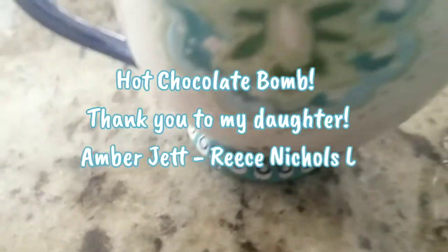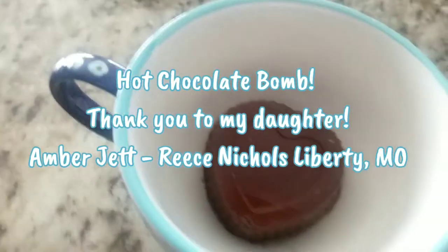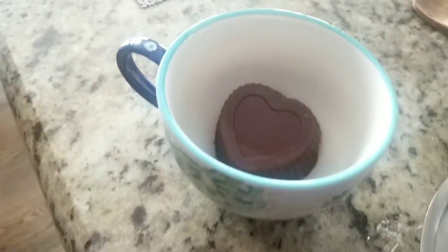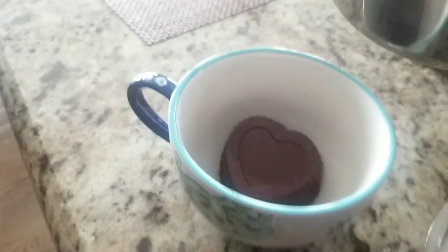Thank you Amber! Hot chocolate bombs are all the trend these days and my daughter made me one.